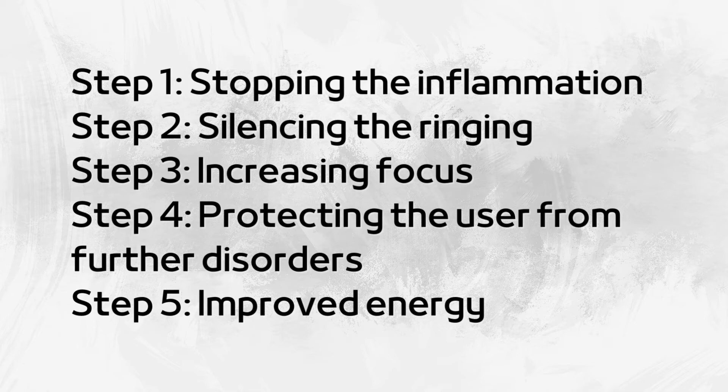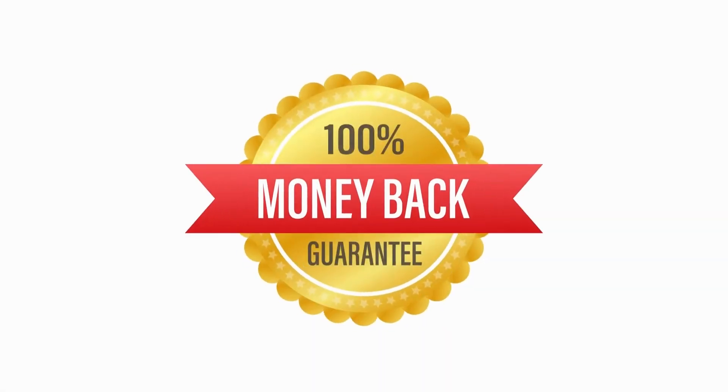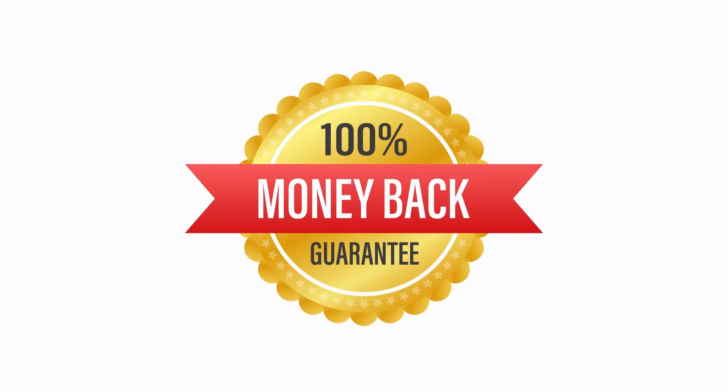Of course, no two bodies are the same. That's why Renew Hearing Support comes with a risk-free 60-day money-back guarantee to give you peace of mind. I'll leave the official site at the link in the description of this video.